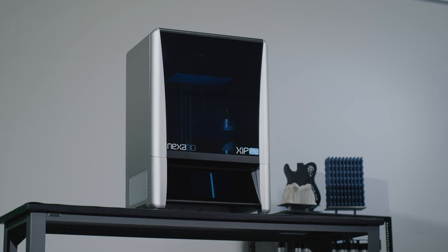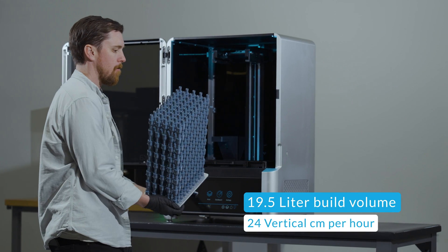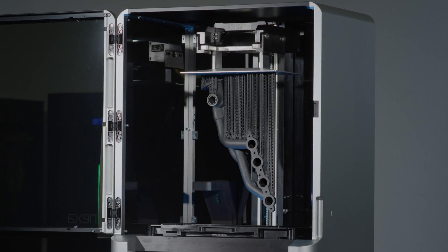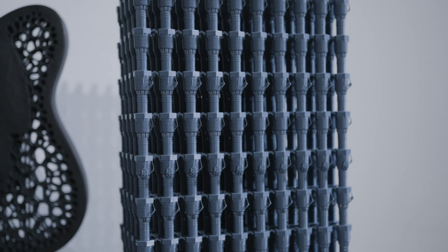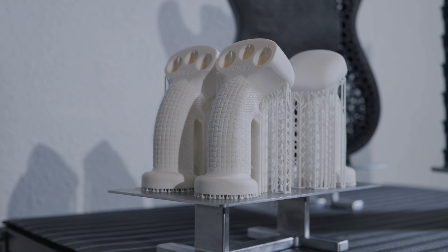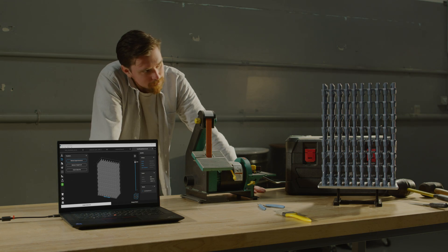With a massive 19.5-liter build volume and a print speed up to 24 vertical centimeters per hour, you can print full builds in under two hours or thousands of parts in just one day — all powered by patented LSPC technology. With Zip Pro's powerful new light engine and proprietary self-lubricating membrane, you don't have to compromise between speed and part quality.